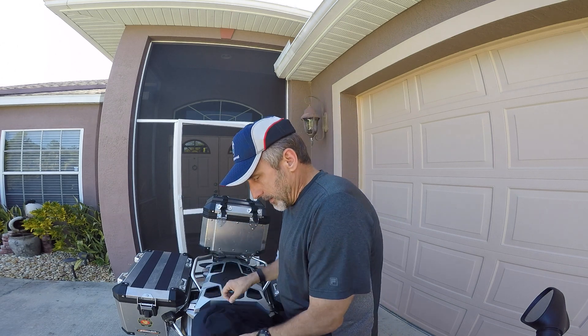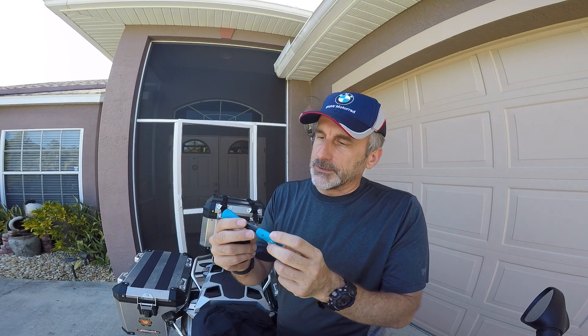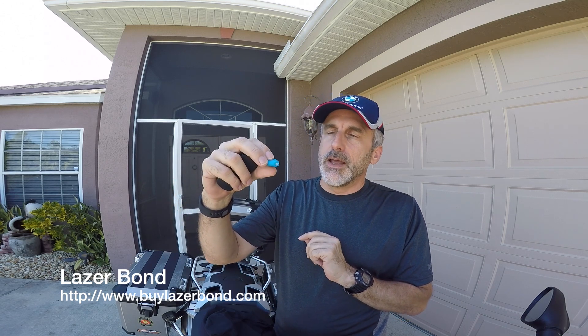I'm going to order a few more of these. The next thing — and you've probably seen the infomercials — is Laser Bond. It's a liquid and you hit a little button with an ultraviolet light that cures it. This stuff is amazing — it's like the duct tape of glue. I used it on my bike where I had cracked a piece. Let me see if I can show you.